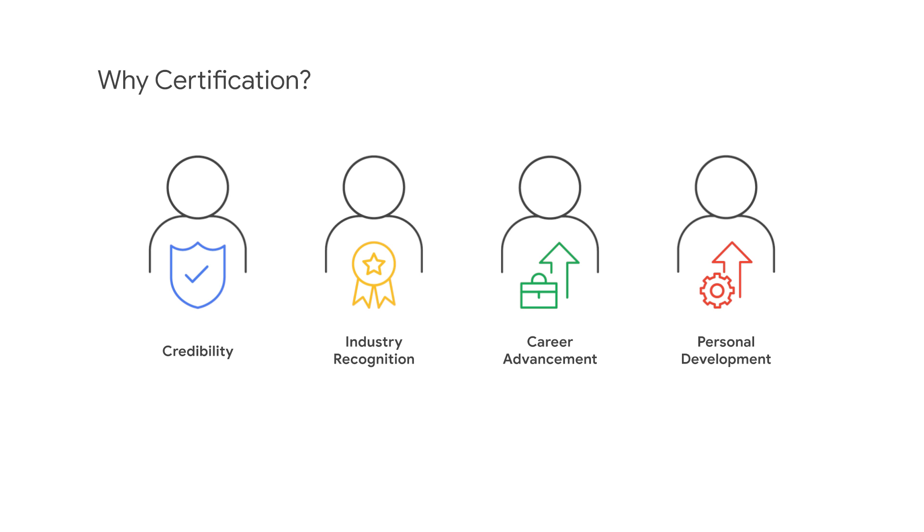Certification is a formal recognition of professionals who meet established knowledge, skills, or competencies. It often gives you a competitive advantage over somebody who is not certified. Certification also ensures that you are on top of industry and technology developments and that your skills are kept updated.